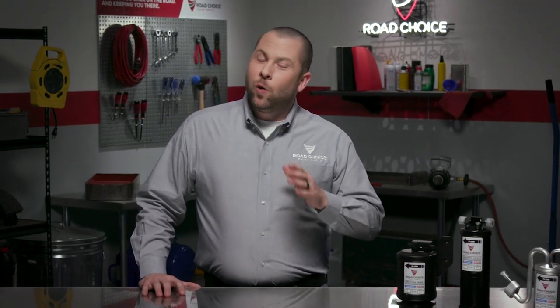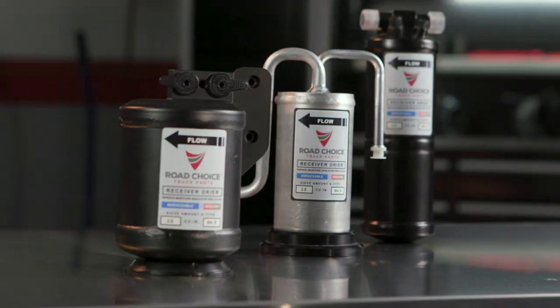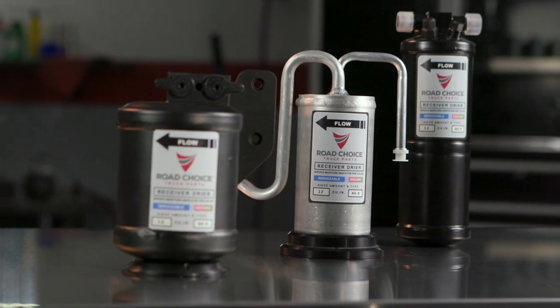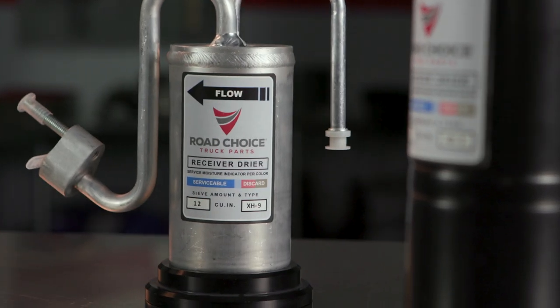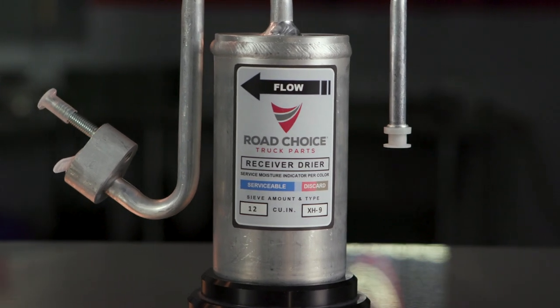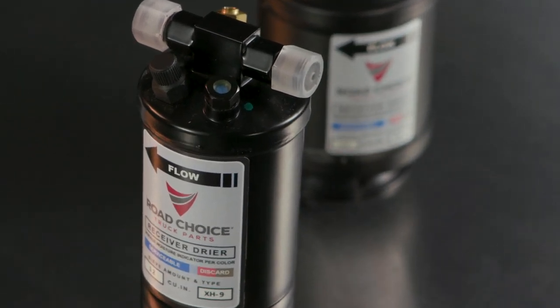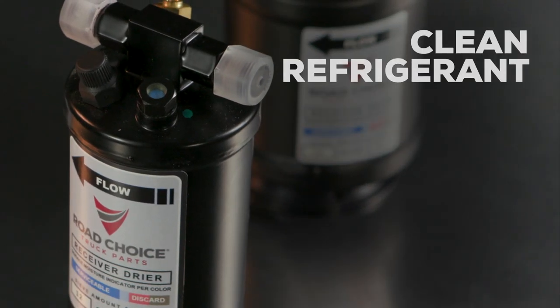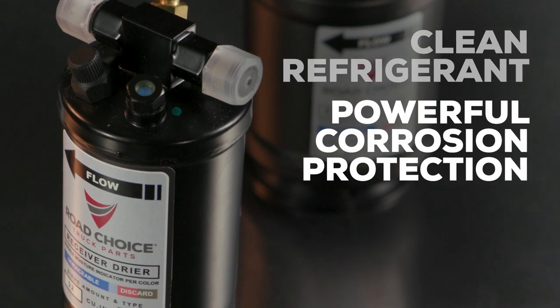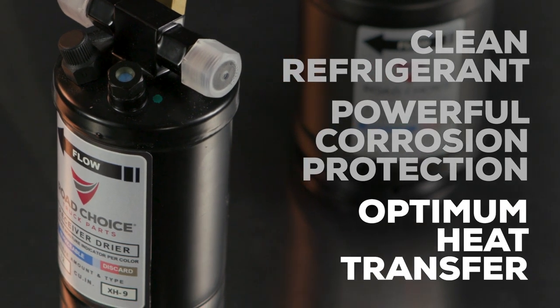Road Choice offers a selection of receiver dryers that'll fit practically any truck on the road today. With Road Choice, you're getting OEM desiccant and OEM specified amounts, so you know you're getting a full year of moisture absorbing, contaminant filtering performance. And by swapping out annually, you'll know your HVAC system has clean refrigerant, powerful corrosion protection, and the precise amount of refrigerant for optimum heat transfer.